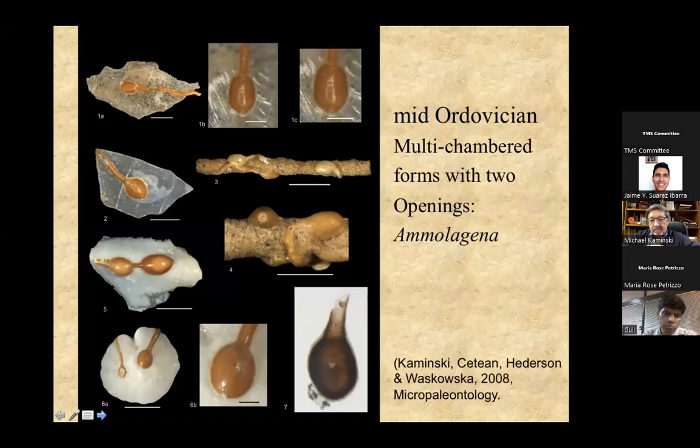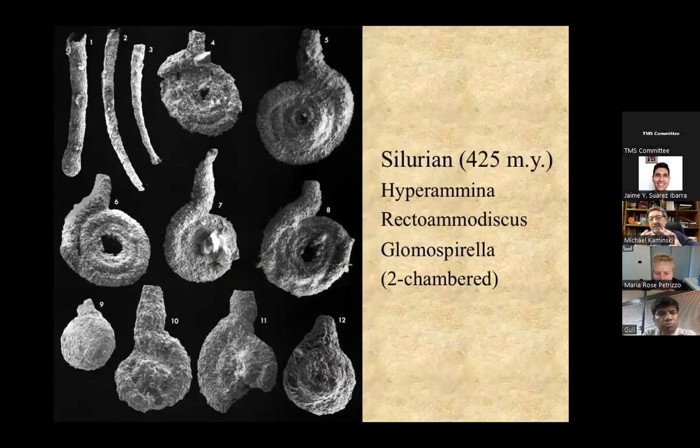The Middle Ordovician sees the first pseudo-chambered forms. The genus Amaligena is known from the middle Ordovician. Pseudo-chambered means it has an initial chamber which then forms a tube, and then connected directly to the end of the tube, a second chamber forms. The second chamber does not overlap the first chamber at all — that's why we call it pseudo-chambered. That's the beginning of some sort of chambering in foraminifera. Amaligena is an attached form.